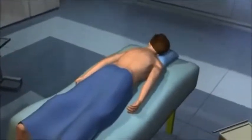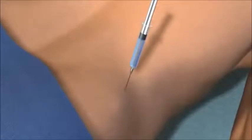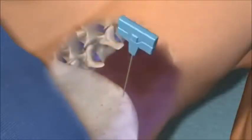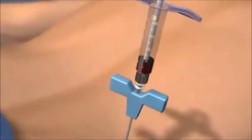Bone marrow stem cells are collected through a procedure called a bone marrow aspiration. Before the procedure, patients are usually given medicine to help them relax. During the procedure, a physician numbs a small area on the back of the hip and then inserts a needle into the hip bone to withdraw about 6 tablespoons of bone marrow.